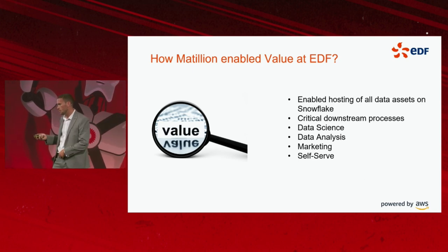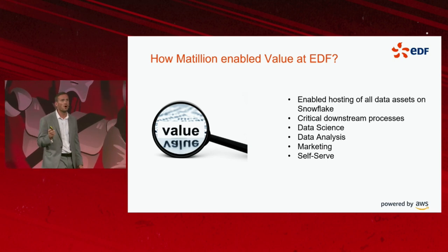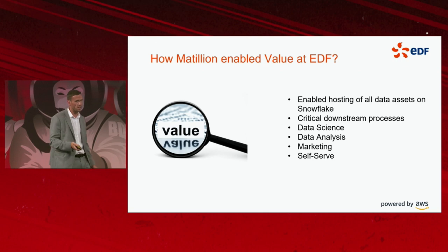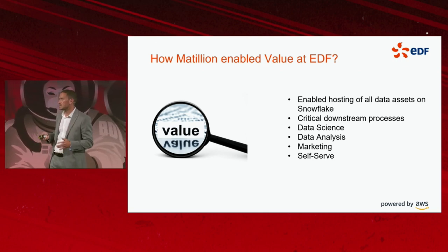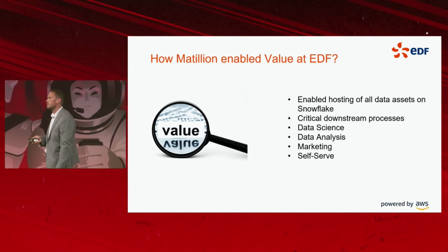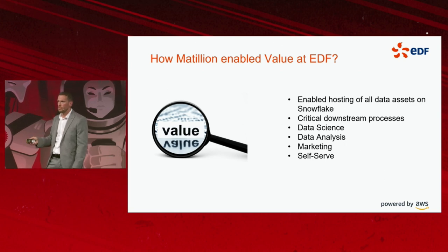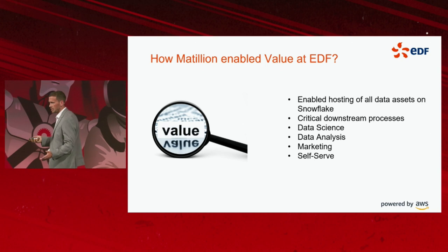They no longer have that hassle. And finally, self-serve — I have no desire for our team to conquer the whole organisation's data needs. It's all about empowerment. The role that Matillion plays within that is — historically, a tool such as Matillion was just used by the data engineering team.